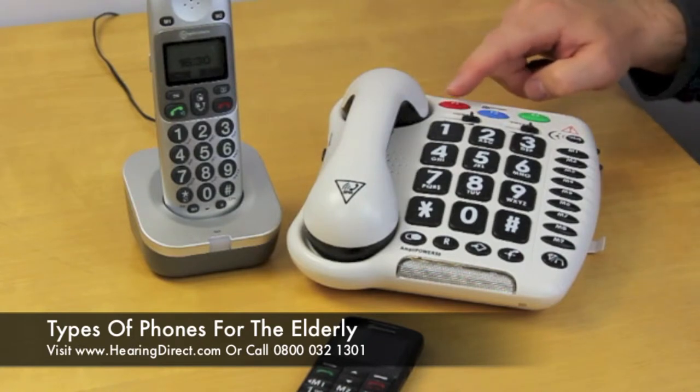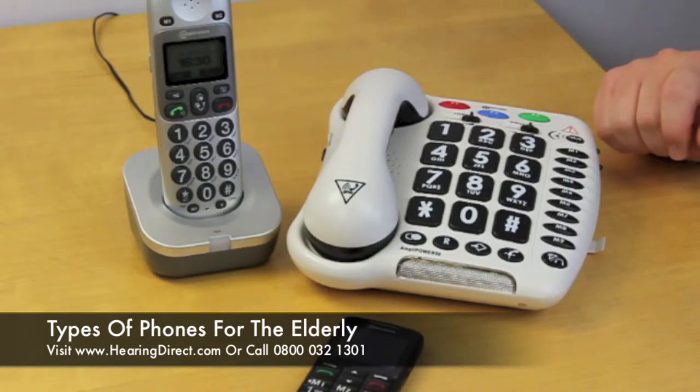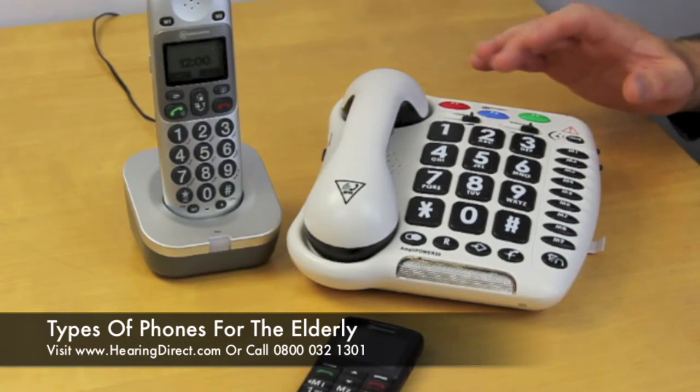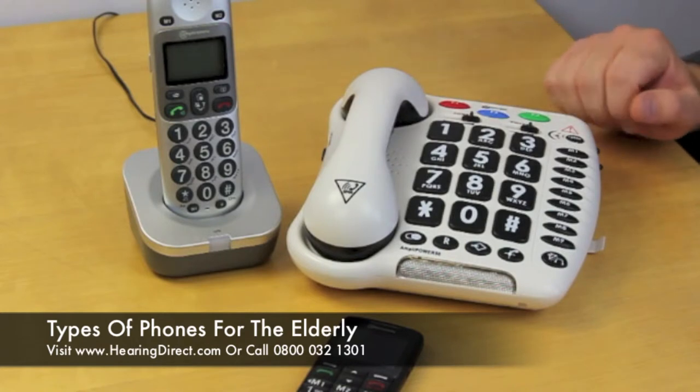Another benefit here — you see these coloured buttons up here. These are speed dials and they can be pre-programmed with friends, family, or relatives, whoever they may need to call most often. And in the case of some kind of an emergency, it's great to have a set of numbers here that are already pre-programmed. You simply just lift the receiver and dial the number.